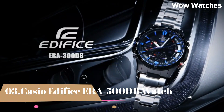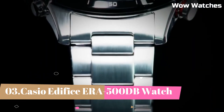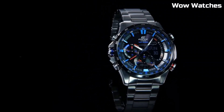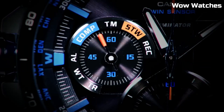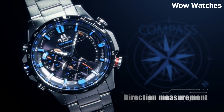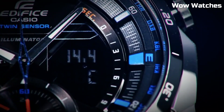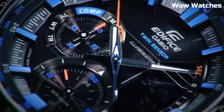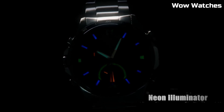Number 3: Casio Edifice ERA-500DB. It's a testament to precision and style. Encased in stainless steel, it boasts a striking yet durable design that suits both casual and formal occasions. This timepiece combines modern technology with classic aesthetics. Equipped with a solar-powered movement, it's eco-friendly and reliable. The watch features a multifunctional dial with a world-time function,